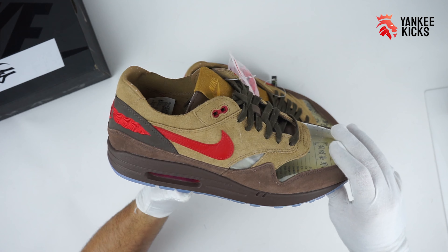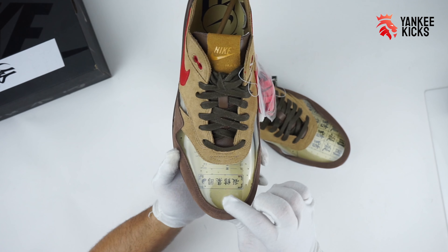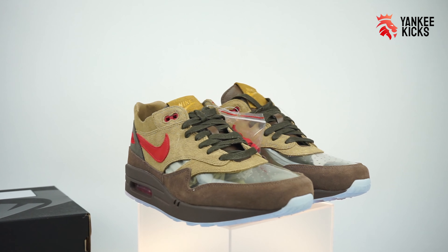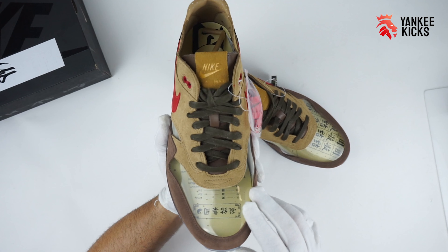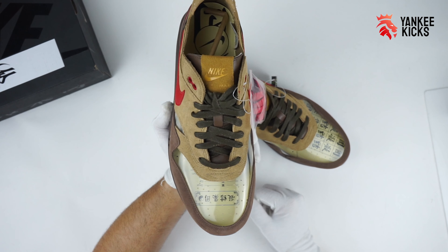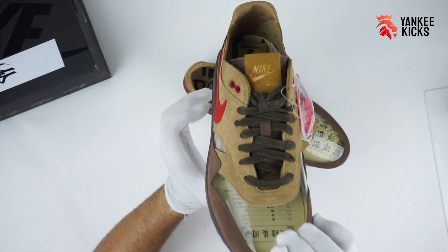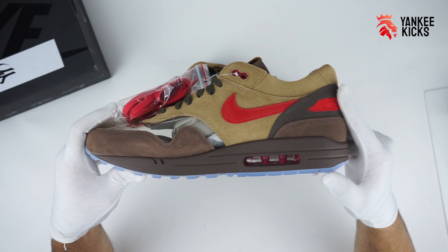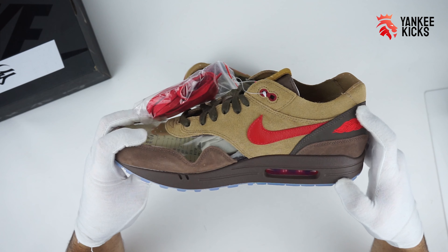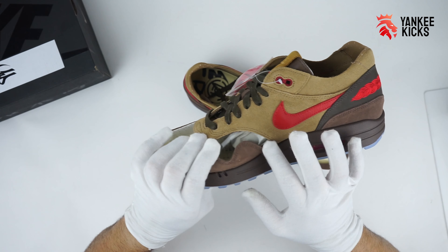Much focus is given to the suede panel pieces and transparent TP perforated toe box. However, the ostrich embellishments around the collar are gone. The mustard yellow tongue tab plays nicely off the rocky tan upper and sport red accents. Medium brown laces match the suede toe wrap and mudguard. Likewise, the tumble leather tongue opts for medium brown, while the quarter panel swoosh chooses red.